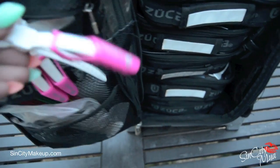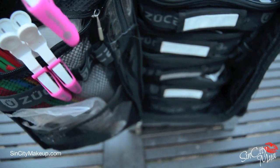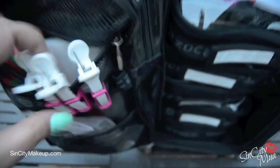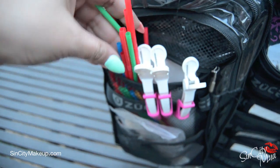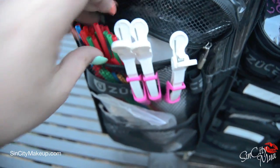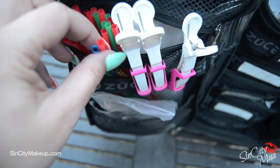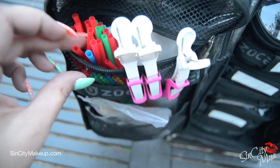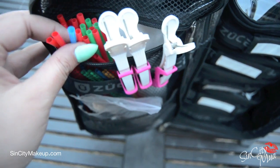Coming straight from a photo shoot, here's what's inside. I have banana clips here for pulling back hair. And this is a lifesaver — just a whole bunch of straws I got from the 99 cent store. I pack straws for clients so that if I've done their lipstick and don't have time to touch it up, they can drink water or champagne without messing up the lipstick I just applied.